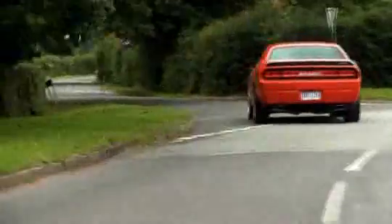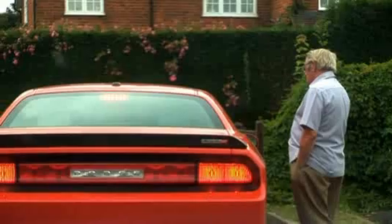They weren't the only people getting frightened. It was quite harrowing navigating the large Challenger down Britain's tight country lanes. Thank God the big Brembo brakes are powerful, fade-free.